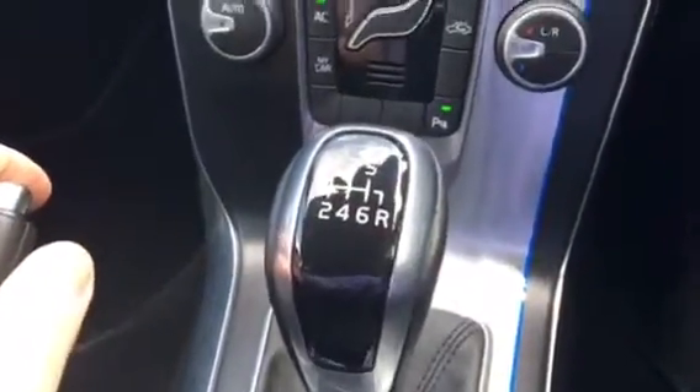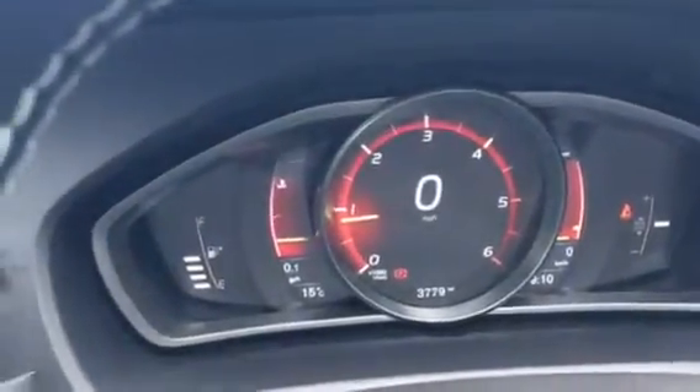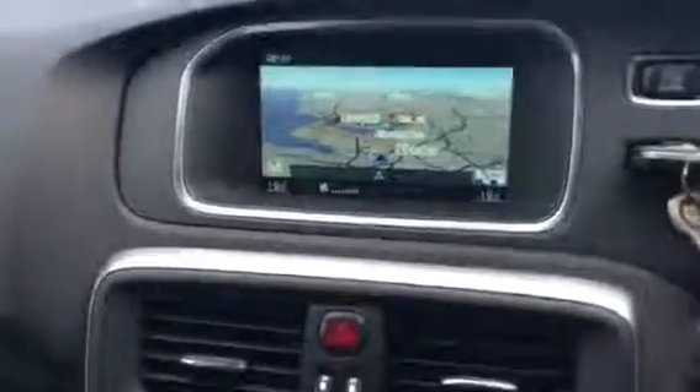It's a six speed manual gearbox. Speed limiter fitted and voice activation. She's done 3,779 miles. That's the R-Design D2 in Rebel blue. Thank you very much for taking the time to watch this short video.